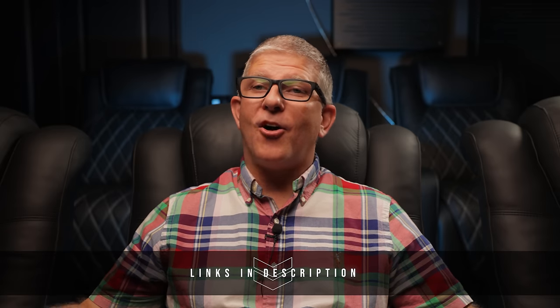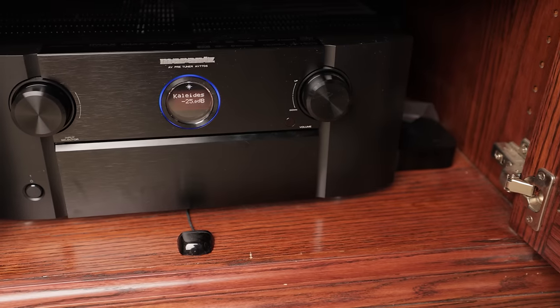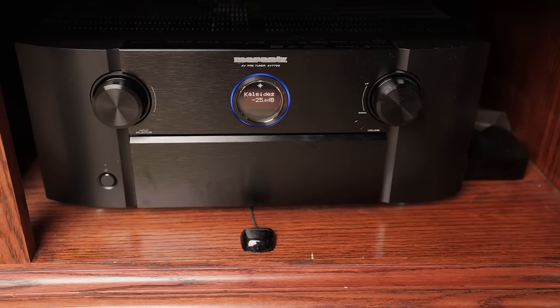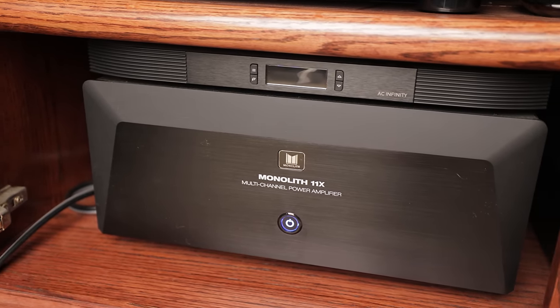For complete specs on each of the speakers, you can check out the previous unboxing video linked down in the description below. For this review, I'm using my Marantz AV7706 processor and Monolith 11X amplifier, providing 200 watts continuous to the front three speakers and 100 watts to the surrounds.